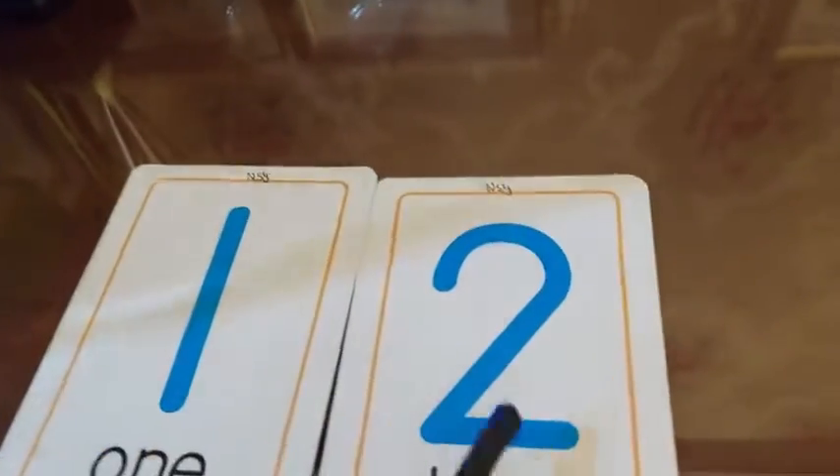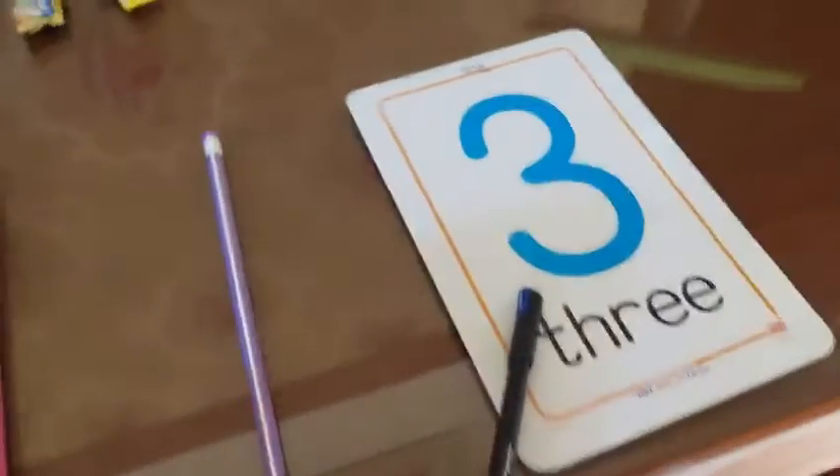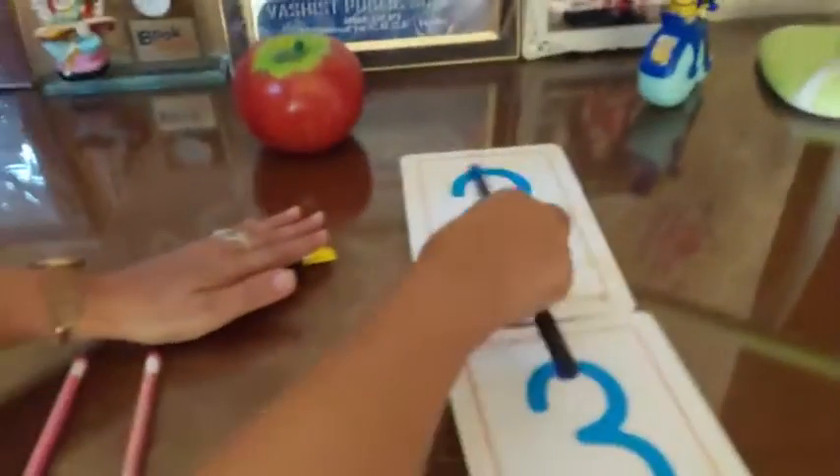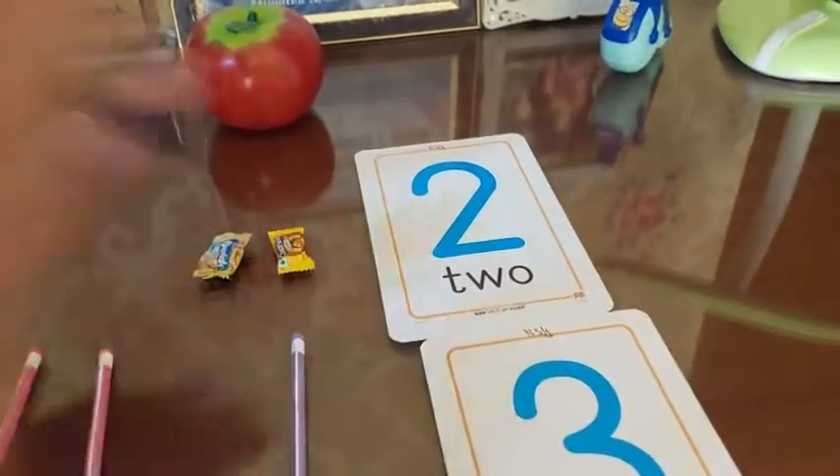Now tell me which number is 2? Is this 2? Is this 2? Is this 2? Where is 2? This is number 2. So what do you need to do? Number 2. 1, 2, 3.